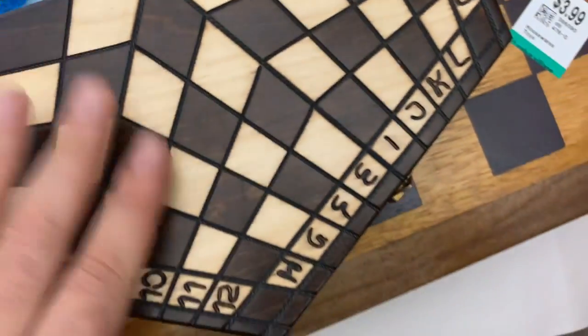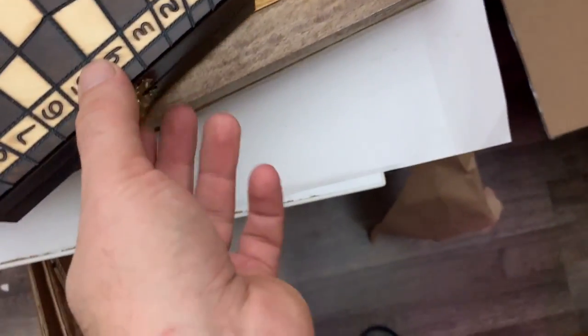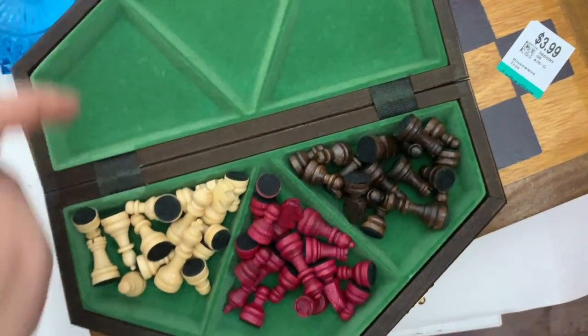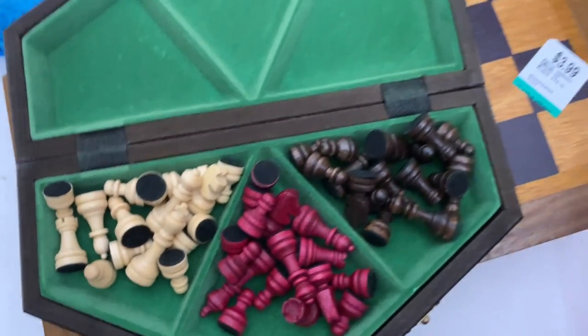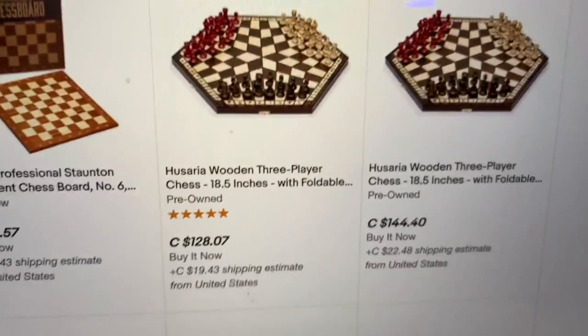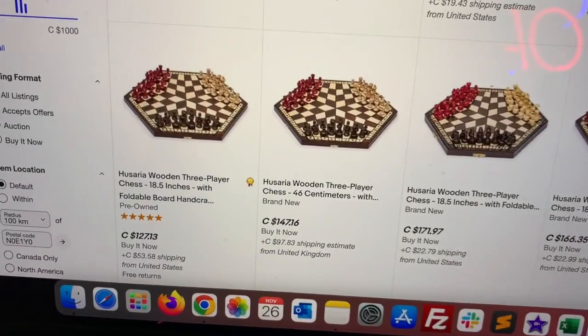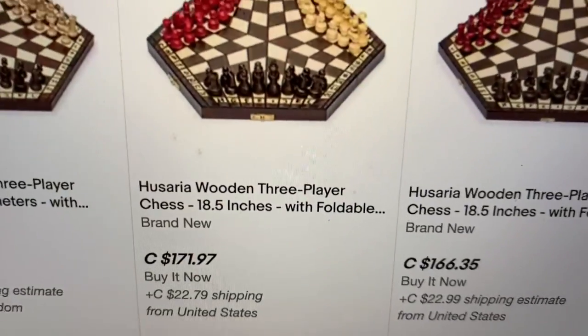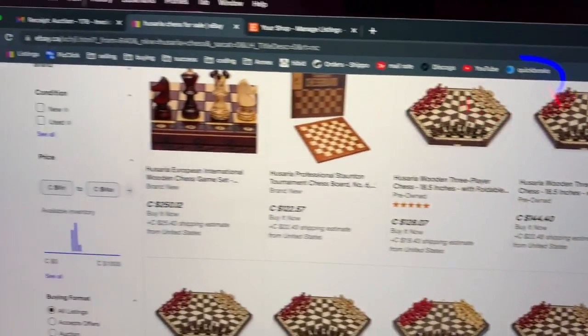I almost left this chess set behind but I did look it up — this one was $9.99, the most expensive of the chess items. When I opened it up I saw 'Husaria' printed on it, so I quickly typed it into my phone. Husaria chess pre-owned: $128, five-star product rating. Another pre-owned for $144. A brand new one for $170. For $10 I had to take it when I saw those prices on eBay.